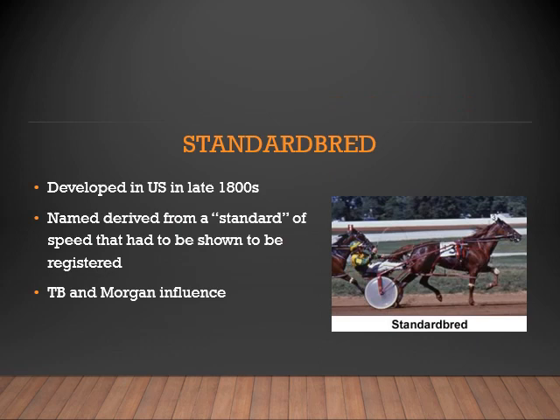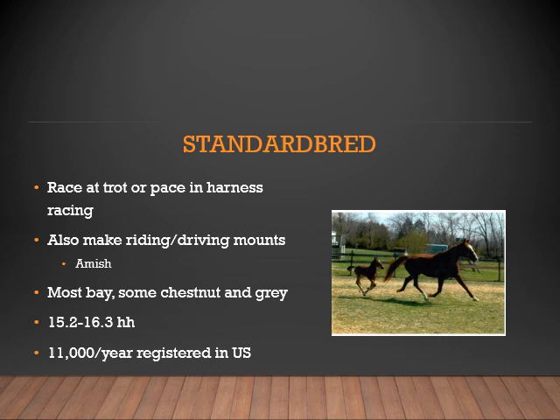Now let's look at the Standardbred. The Standardbred was developed in the US in the late 1800s. The name derived from a standard of speed that had to be shown to be registered. The Thoroughbred and Morgan horse influenced this breed. Standardbreds can race at either a trot or a pace in harness racing. They also make great riding and driving mounts. A lot of Amish use the Standardbred as their cart horses. The most common colors are bay, with some chestnuts and gray. They range in height from 15.2 to 16.3 hands, with approximately 11,000 Standardbreds registered in the US each year.